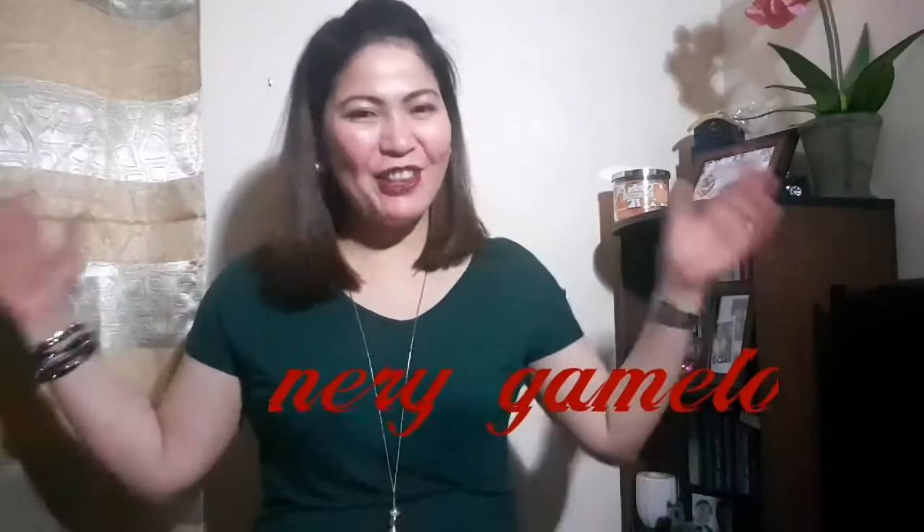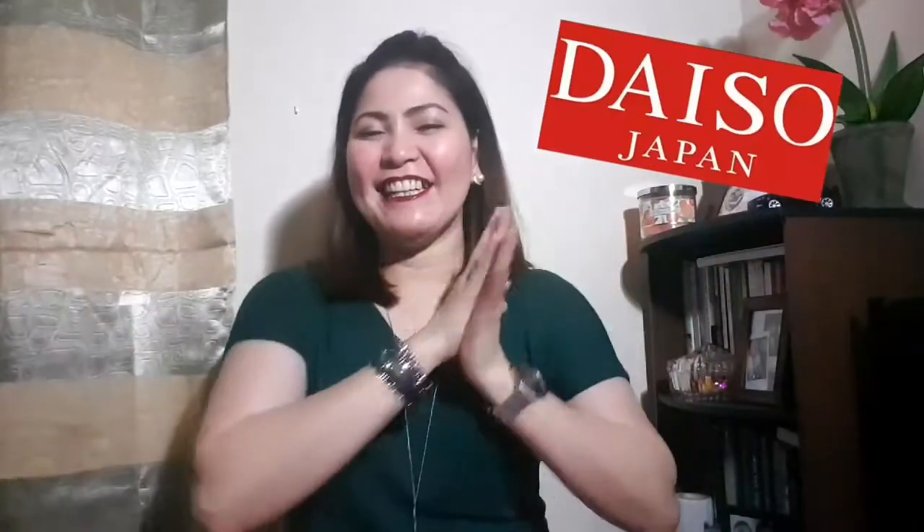Hello everyone, Neri here and welcome back again to my channel. So today I went to Daiso again and I'm going to show you what I got from there. I also went to Marks and Spencer and I got two items from there, so let's check it out.